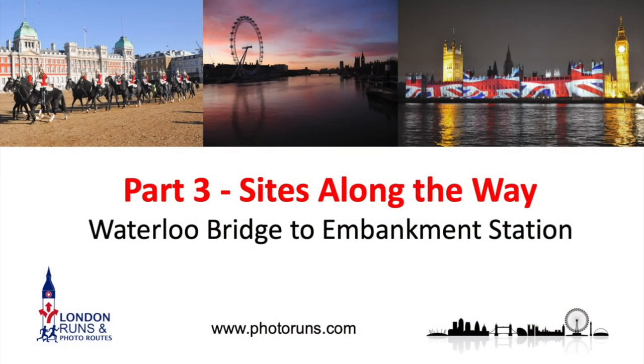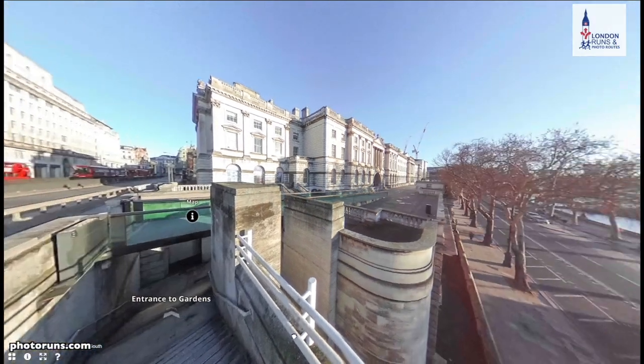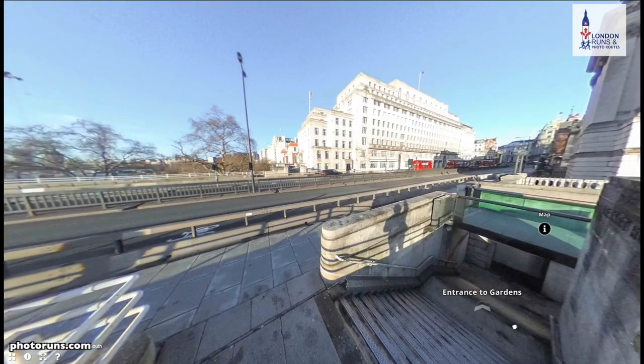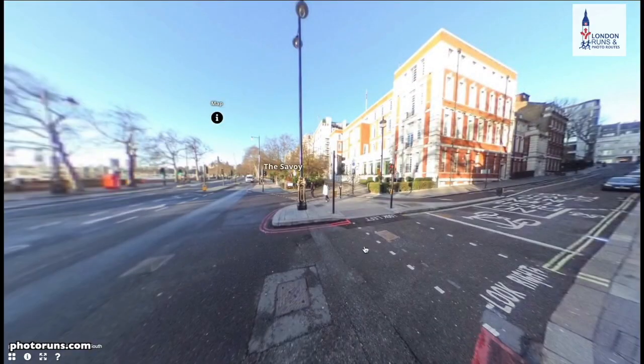Before showing the sites along the way, I'll show a few 360° pictures to help orient you. We start this section with Somerset House in front of you, the stairs we're going to go down, and the road we'll end up on — Victoria Embankment. This gives you a sense of what you could see around you.